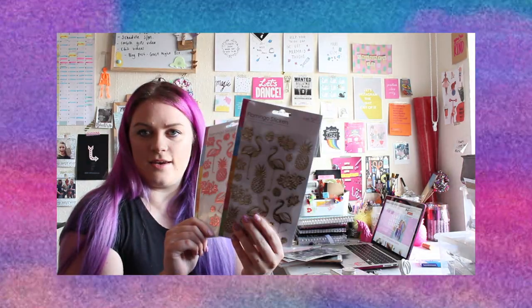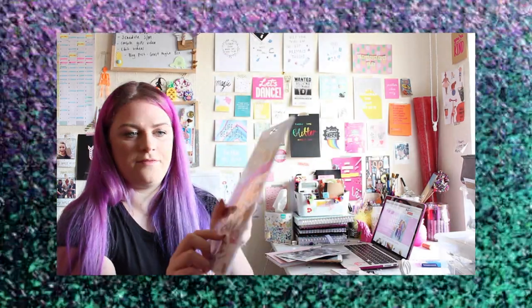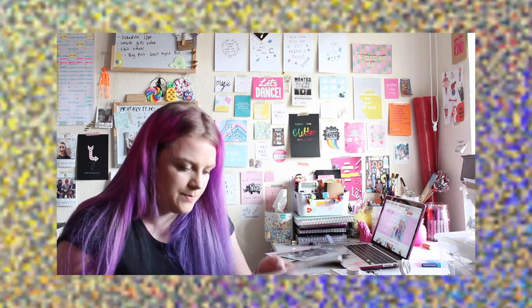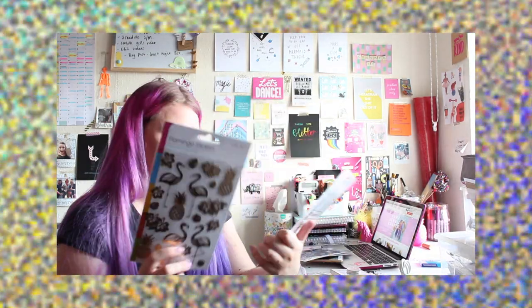These are both the same but I got them in a rosy pink and a gold. They are flamingos, pineapples, palm leaves and hibiscus flowers — I've already used a couple. They are raised as well, kind of like a metallic on a clear background, which is really cool. They kind of feel a bit embossed, but I love them. I think these are a pound each, same with the unicorn ones. I limited myself to a pink one and a gold one.